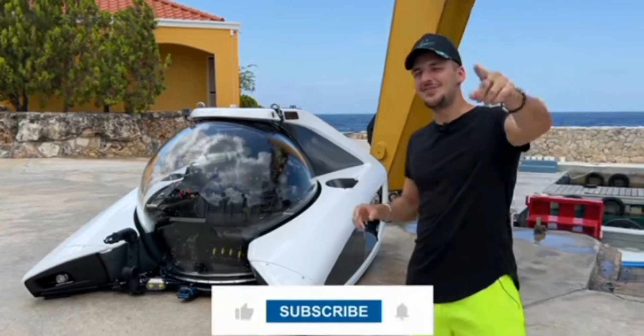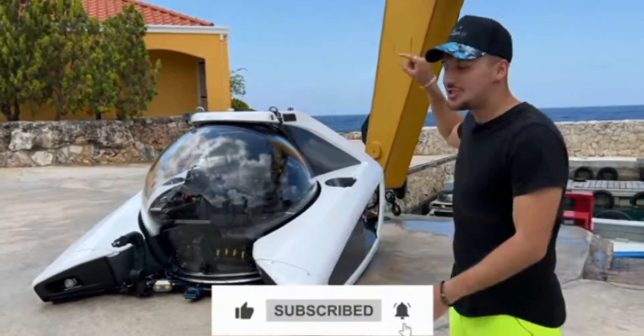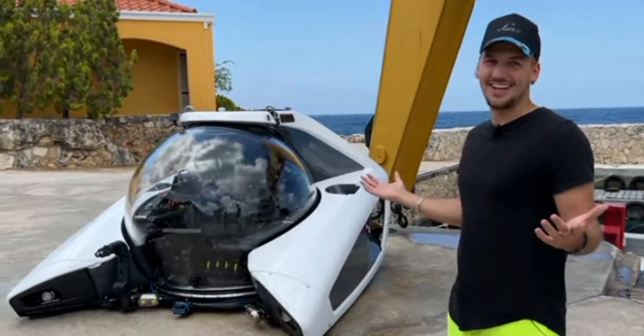Today we're going to take a look around. This is going to be the video of the year, so make sure you like the video, subscribe to the channel, and watch until the end. I'm going to jump inside of this thing and dive 100 meters underwater. I don't know what I'm feeling — I'm pretty excited.